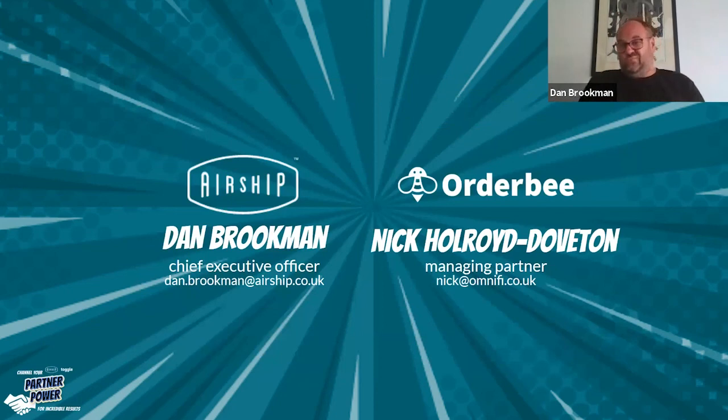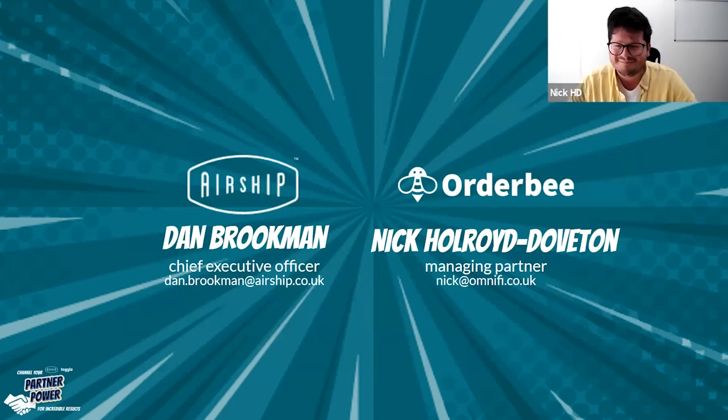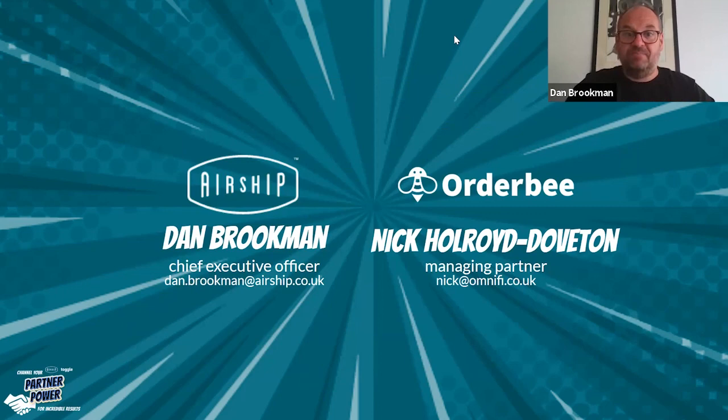Nick, any final words? Not at all. Thank you very much for having me. Thanks for coming on. Cheers. Bye.